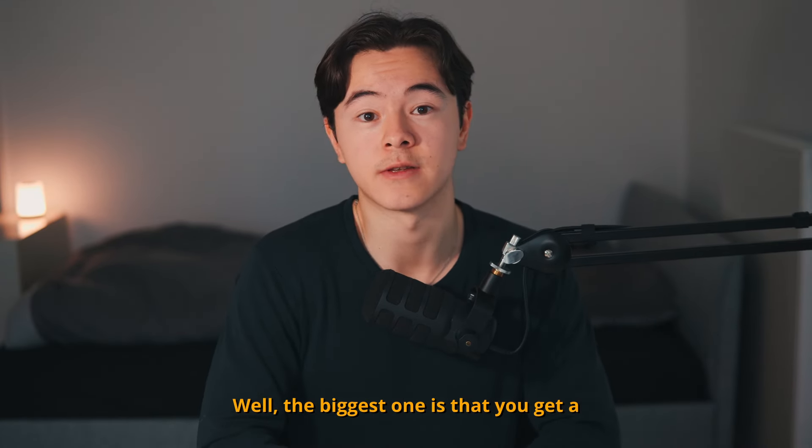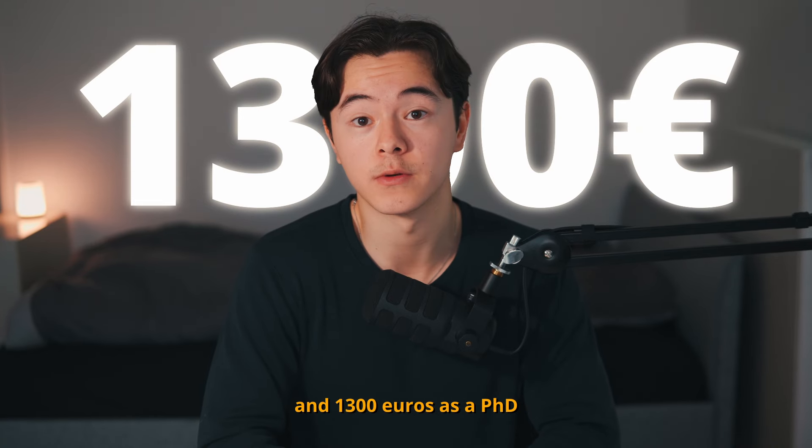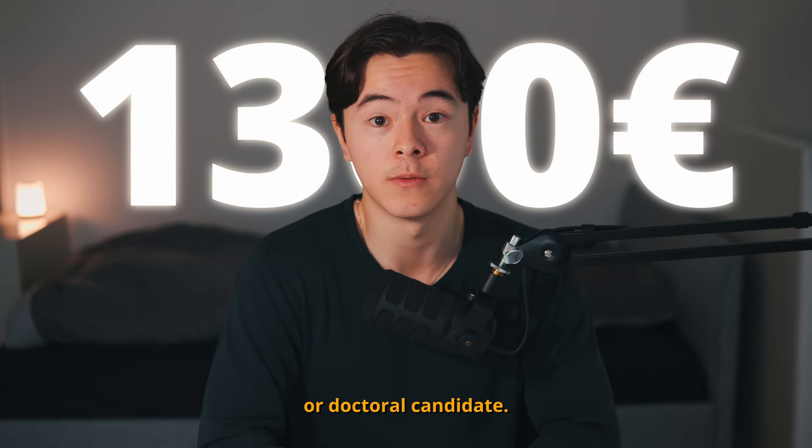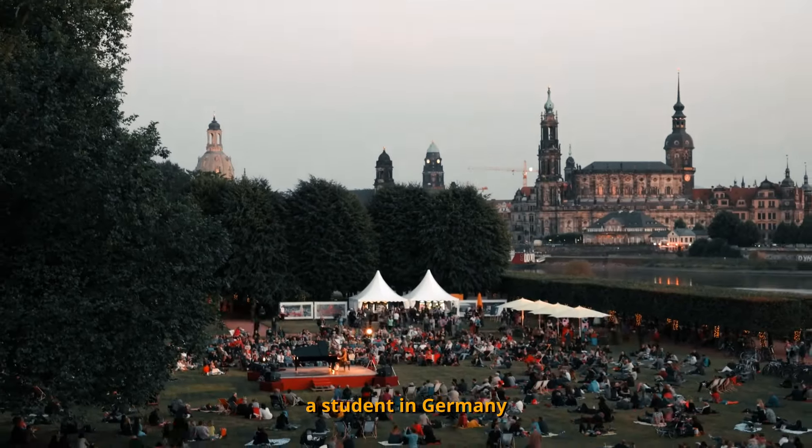The biggest benefit is a monthly payment of 934 euros as a master's student and 1,300 euros as a PhD or doctoral candidate. This is definitely enough to live as a student in Germany.